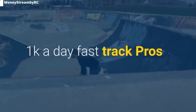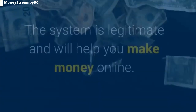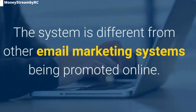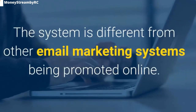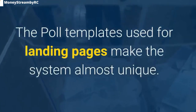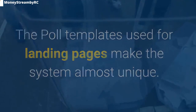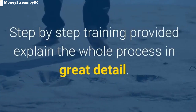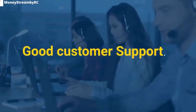1K A Day Fast Track pros: The system is legitimate and will help you make money online. The system is different from other email marketing systems being promoted online. The poll templates used for landing pages make the system almost unique. Step-by-step training explains the whole process in great detail. Good customer support.